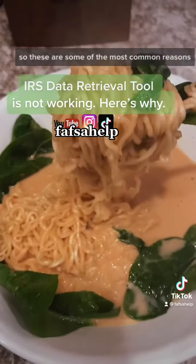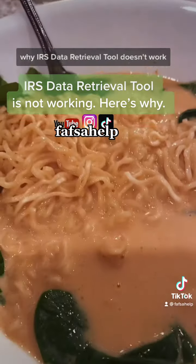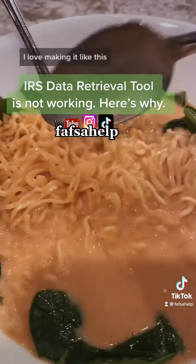So those are some of the most common reasons why the IRS data retrieval tool doesn't work. And what do you guys think about my ramen? I love making it like this.